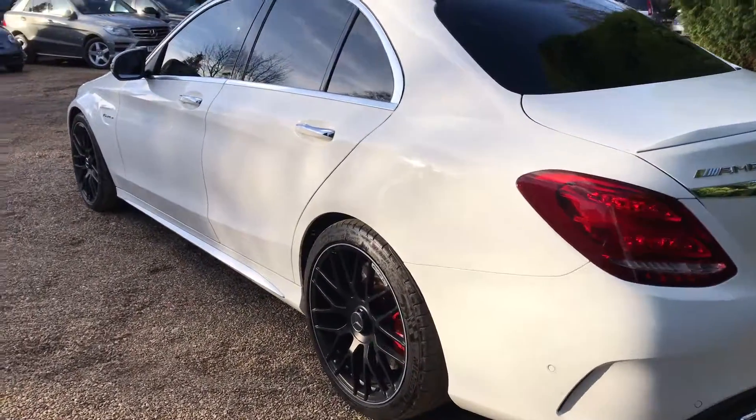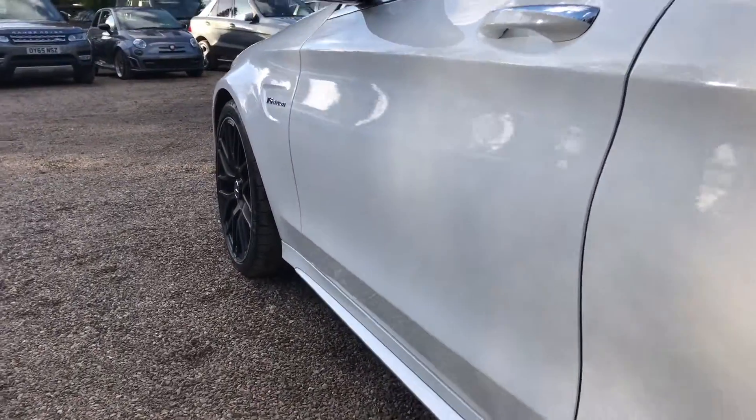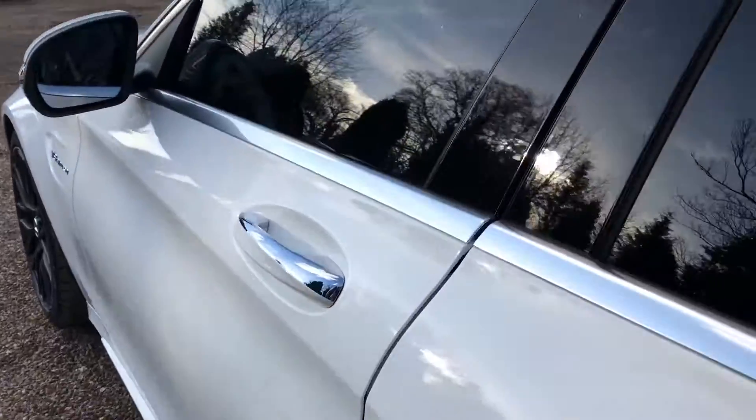Down this side of the car again, really nice condition — the paintwork is in really nice condition too. I'm just going to show you inside the cabin now.